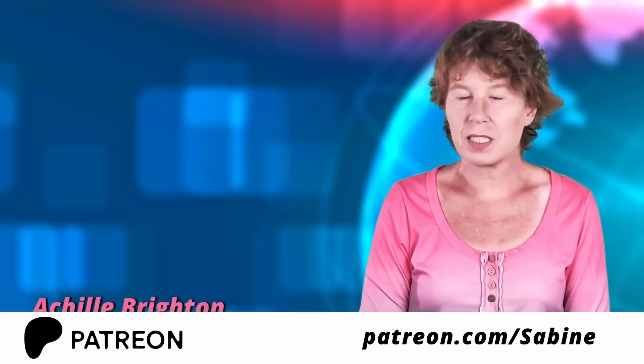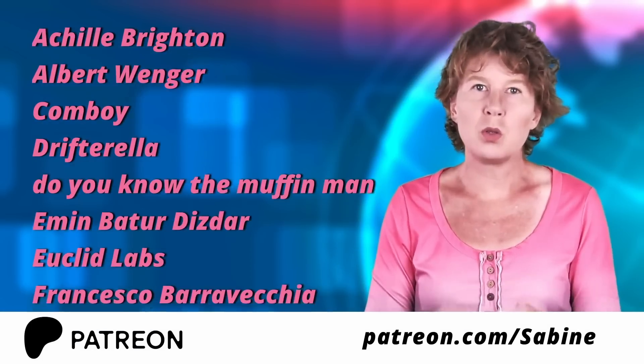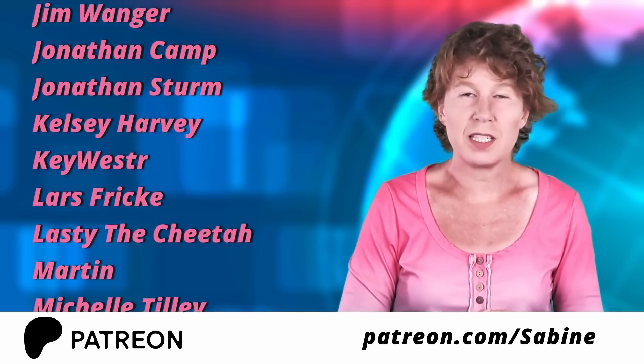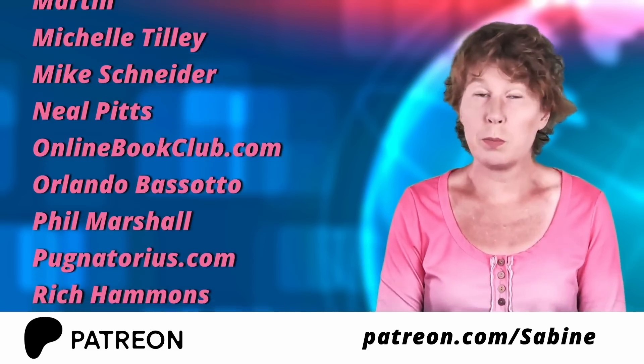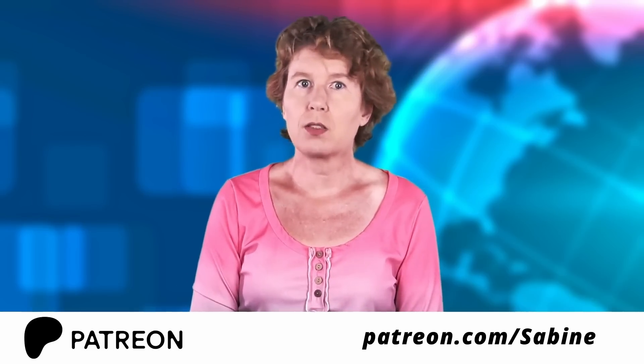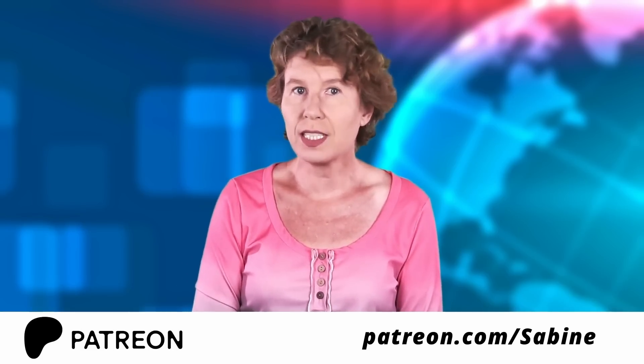Before we talk about the new Miracle Tech, a quick thank you to all my supporters on Patreon, especially those of you in Tier 4 and higher. This channel would not be possible without your help. And you too can help us — go check out our Patreon or join us right here on YouTube.